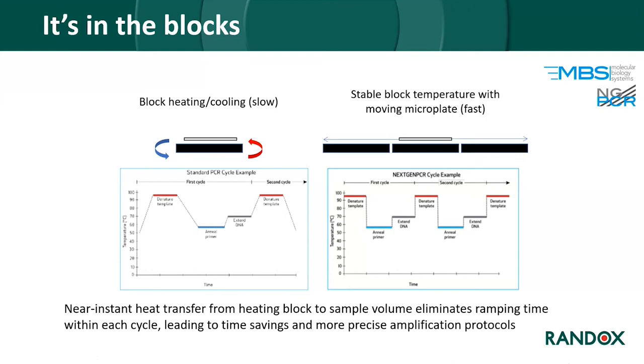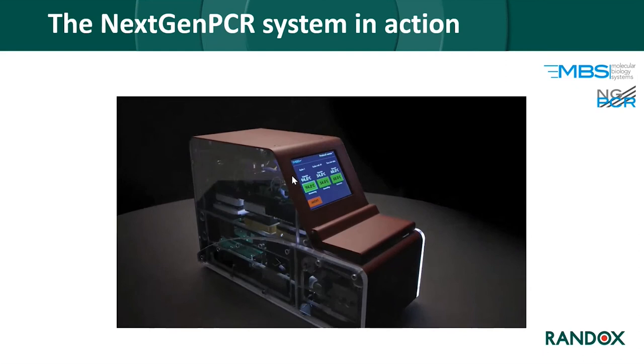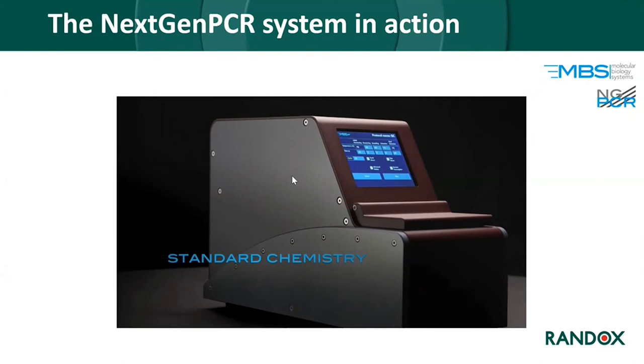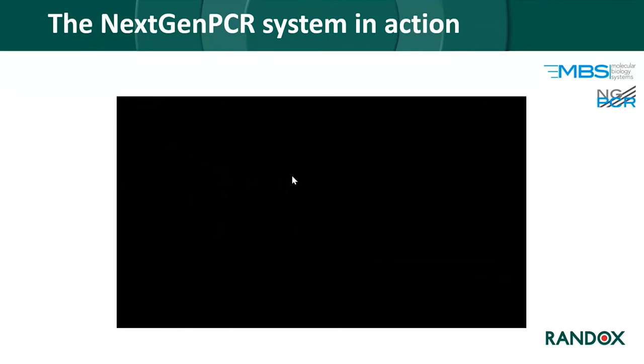Because of the design of our microplate — a thin polypropylene polymer — there is near-instant heat transfer from the heating block into the sample volume, leading to enormous time savings and more precise amplification. A video shows the system in action: three heat blocks with a tray where the microplate is placed, moved between the heat blocks and pressed against them. This both mixes the volume in the sample wells and allows near-instant heat transfer for optimal thermal dynamics.